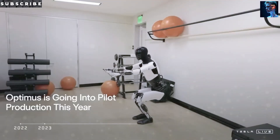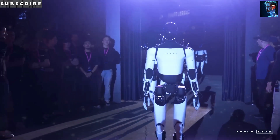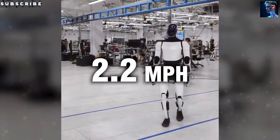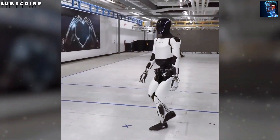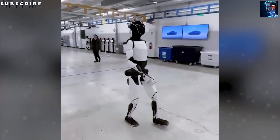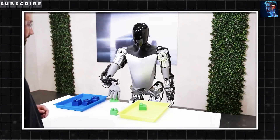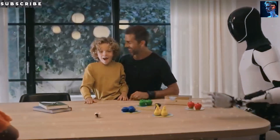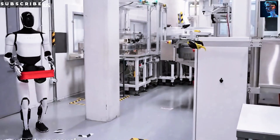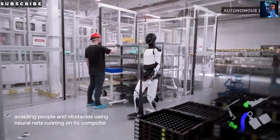If Tesla struggled with Model 3 assembly bottlenecks in its early years, with Optimus the company is taking the opposite approach — building massive production capacity first, then popularizing the robot. With the Gigapress, Tesla can cast main structural blocks in just minutes, and a fully automated assembly system already deployed in Tesla's factories could bring the Optimus production process to near-complete automation. This process can be replicated globally — just like Giga Shanghai, Giga Berlin, and Giga Mexico. A production line built in Texas can be copied to China, India, or Europe, because the entire supply chain — casting machines, robotic arms, and robot design — is already standardized.